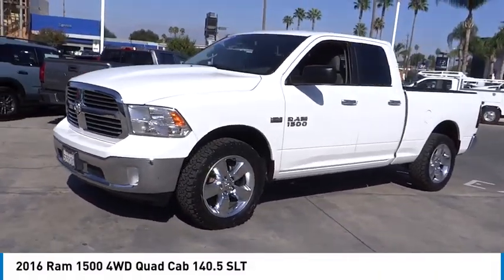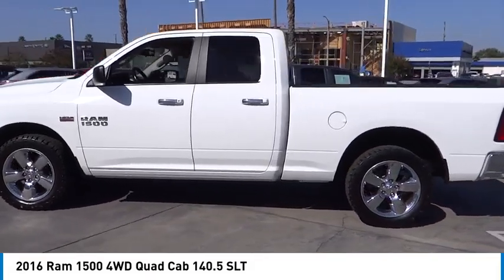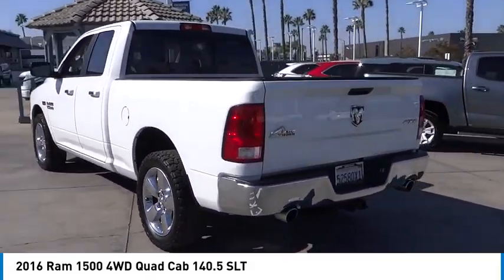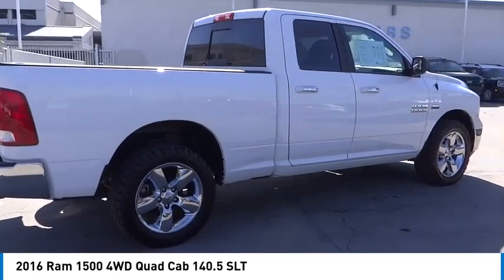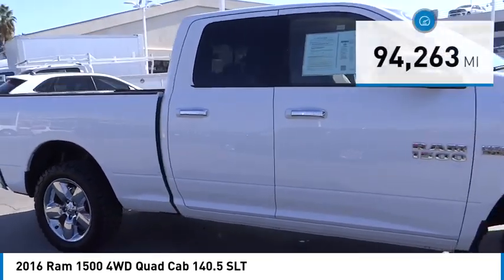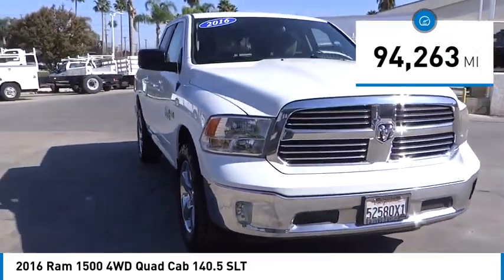Stop by and take a look at the 2016 Ram 1500. It went against the Chevrolet Silverado, Ford F-150, and Toyota Tundra — all excellent trucks in their own right — and the Ram took home the prize for its well-rounded strengths. It is priced below $25,000 and has less than 95,000 miles.